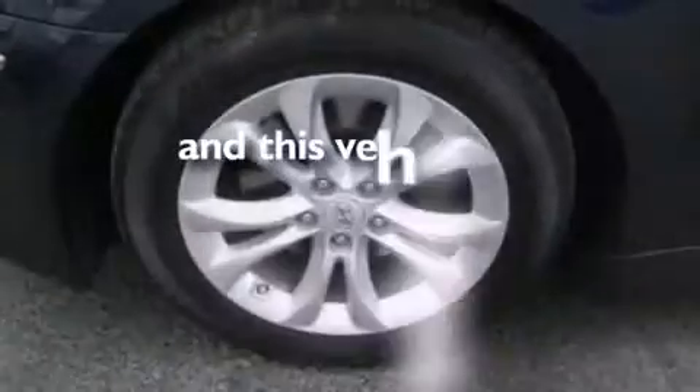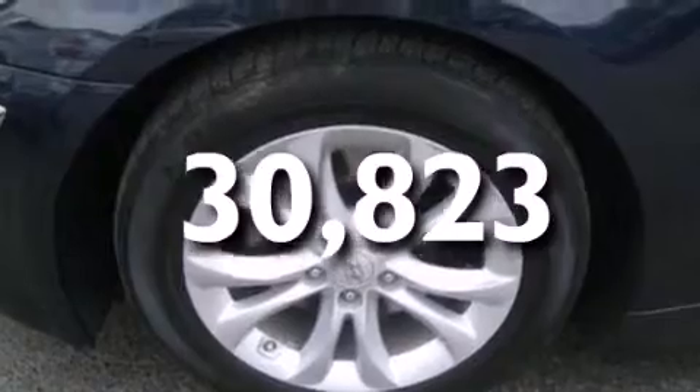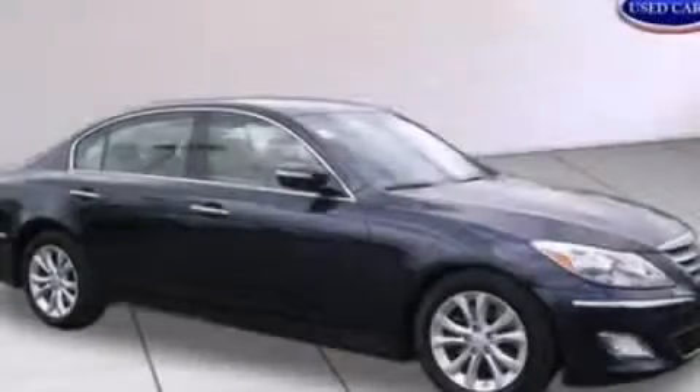This vehicle has fewer than 31,000 miles on the odometer. This vehicle is sure to sell fast. Call and arrange your test drive today.